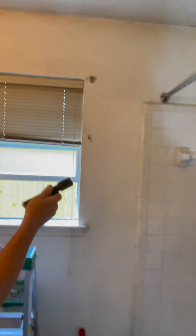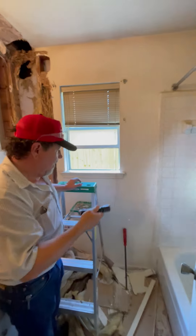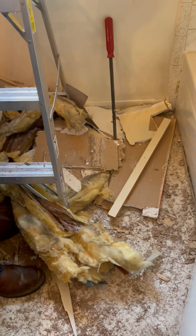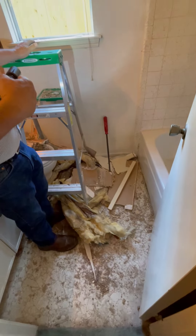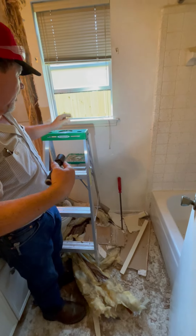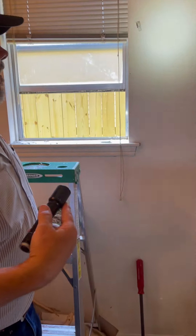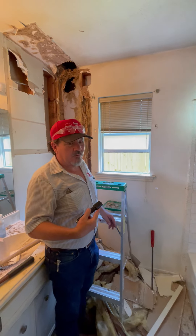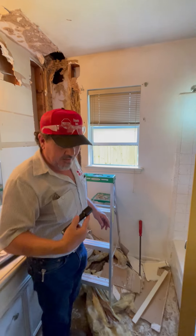The old saying for us termite guys: when in doubt, rip it out. You just keep going till you get to good wood, then keep looking. They're definitely swarming — it's been a long swarm season. Normally by the first week of July it's over by now, but they're still going strong. We'll show you some more of the treatment on the outside.